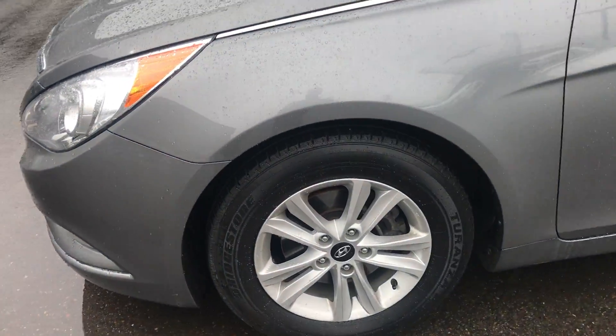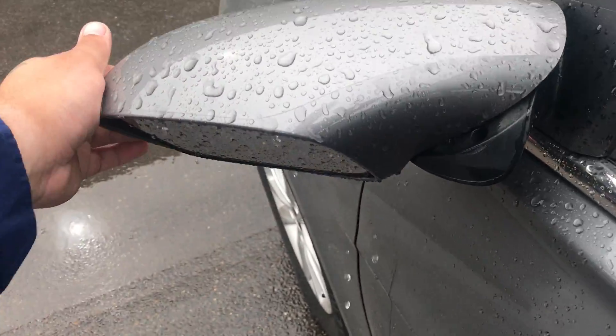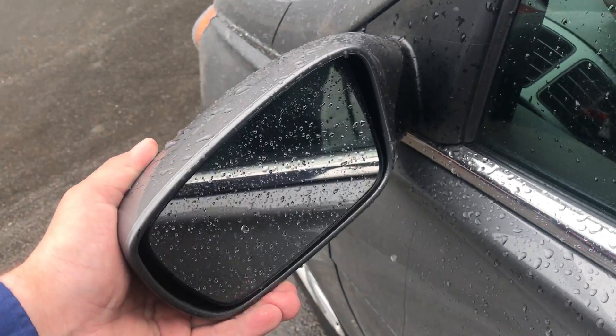Aluminum wheels on the side. You also have the breakaway mirrors too, so just in case somebody gets a little bit too close in a parking lot, they're not going to break off.